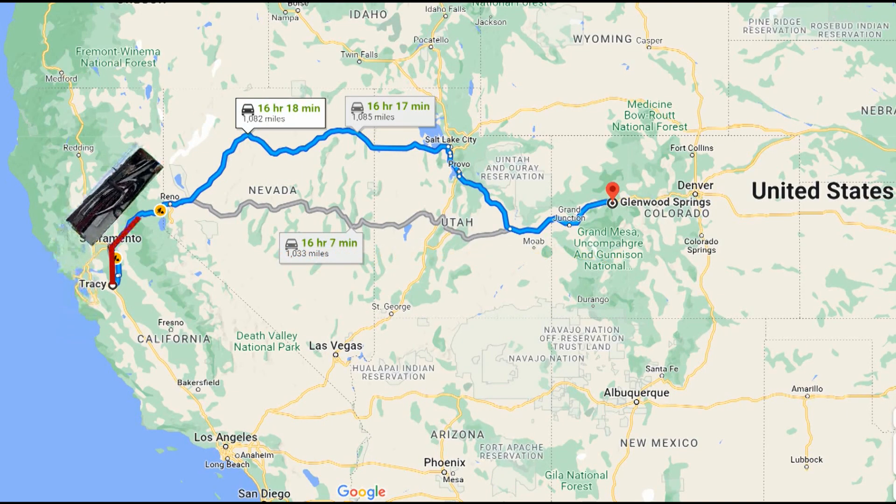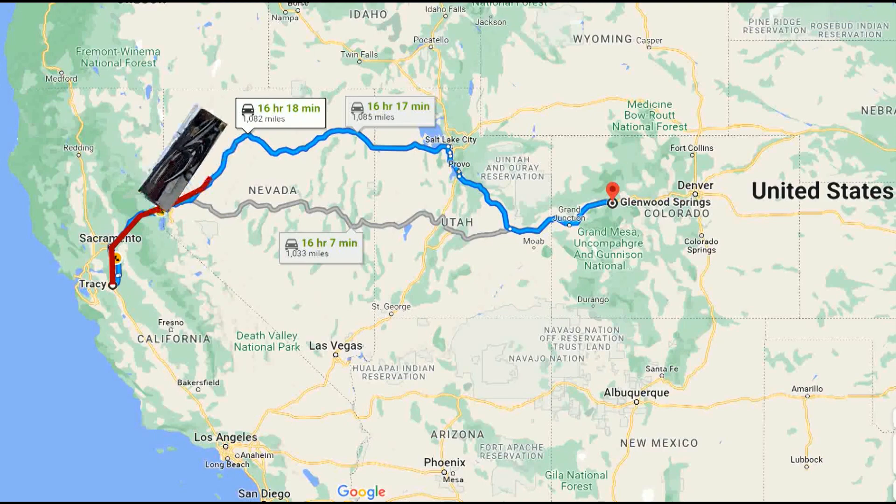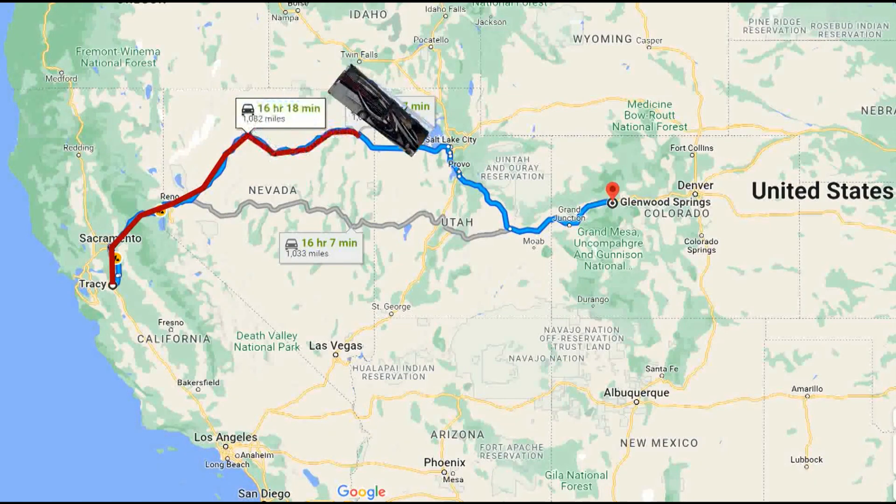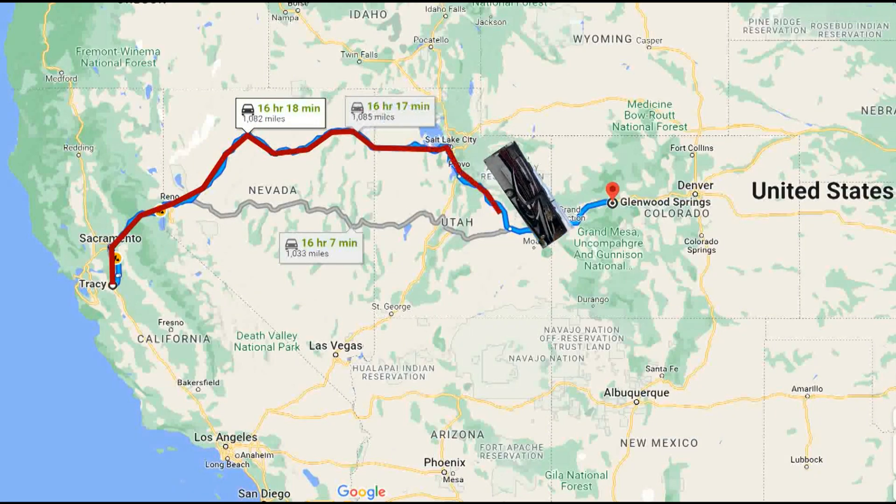In order to get to our first primary destination of Glenwood Springs, Colorado, we had to stop for two nights. The first being in Winnemucca, Nevada, and then our second night was at Helper, Utah.